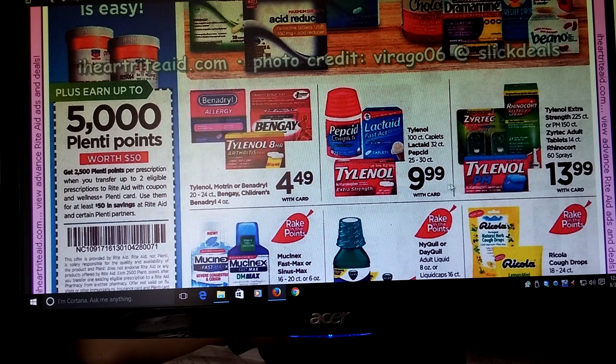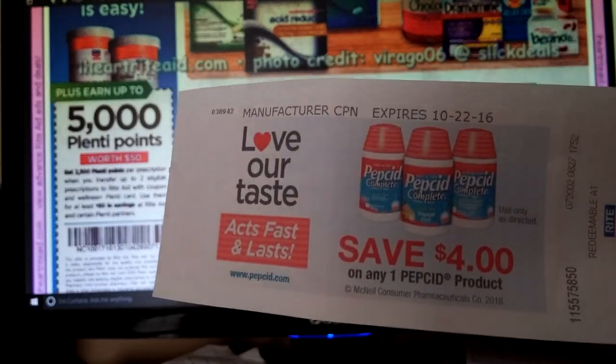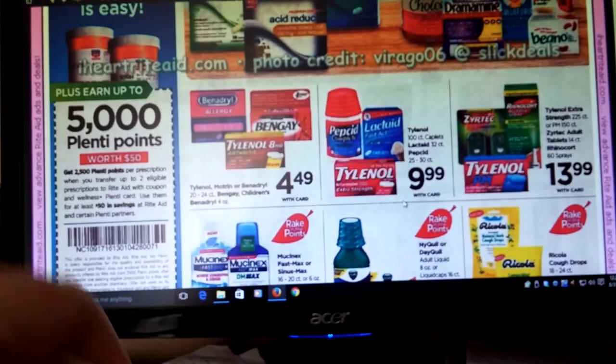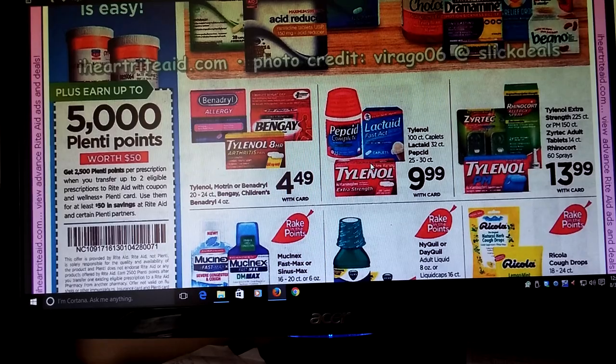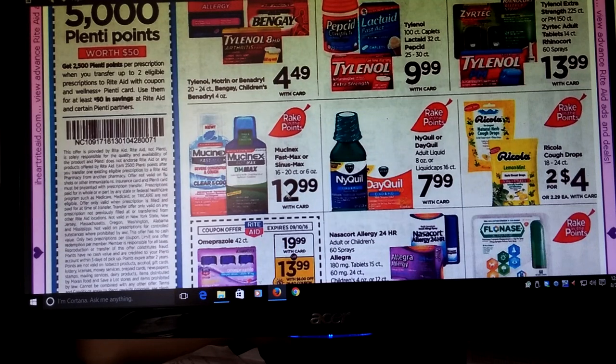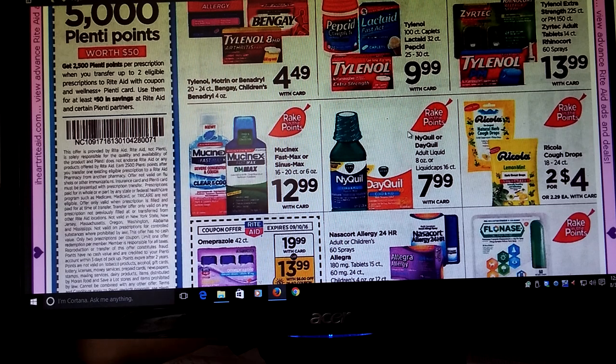Pepcid, Lactaid, and Tylenol are $9.99. I do have a couple Catalinas here for the Pepcid — $4 off — so I might just pick up these. They don't count for Rake In for Points, but you never know when someone could use some of that. Mucinex is $12.99 — at my store the 75% off table actually had a bunch of these. I'm hoping by Sunday maybe there will be some coupons too, and with the markdown it'd be awesome, especially part of the Rake In for Points.